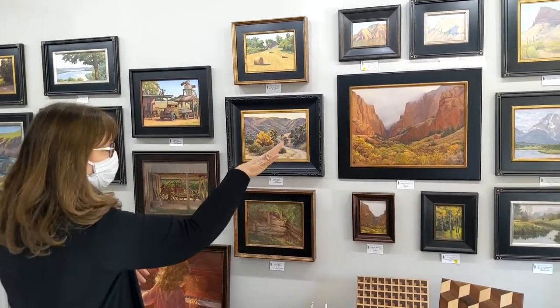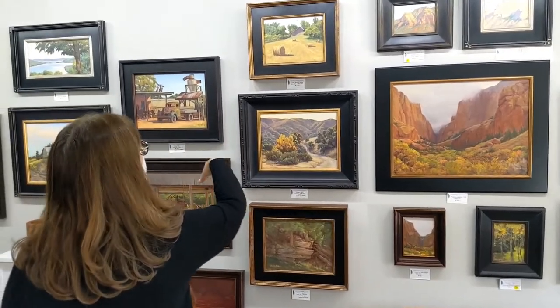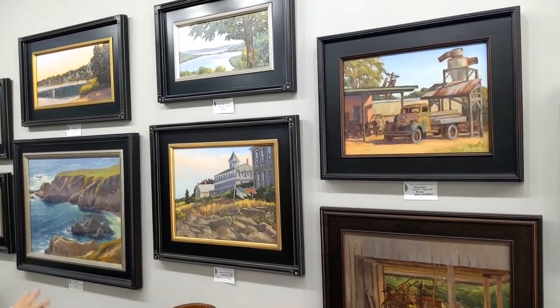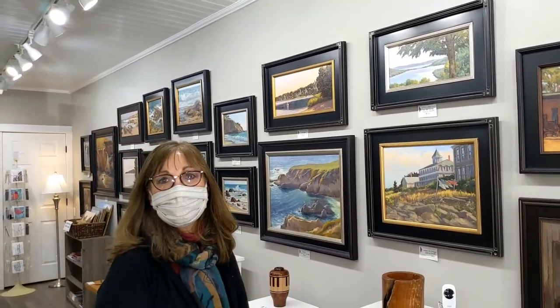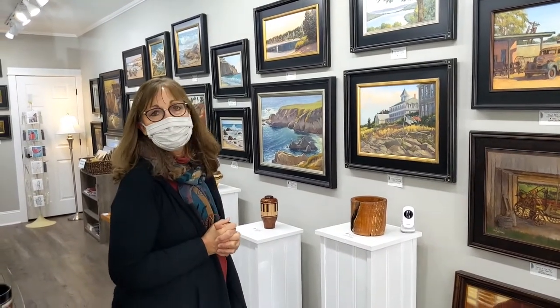These are from all over — you can see the Tetons back there; I've got Wisconsin, California, Crescent Island, Texas, Mackinac Island, Maine. I just love the artist's life, getting to travel and paint. It's so much fun.